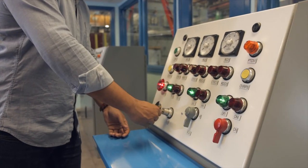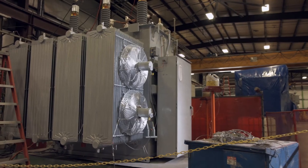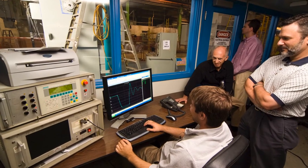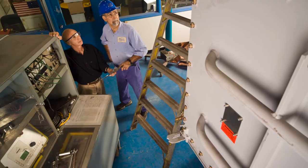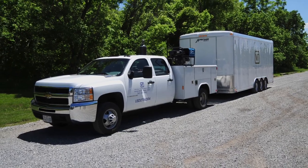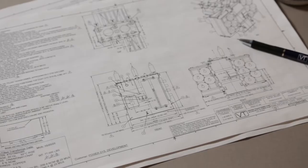The current facility produces low-loss designs and is qualified by investor-owned utilities for class 2 transformers. With an experienced, trained workforce, specialized engineering, and 45 years in the power transformer industry, VTC is an engineering company manufacturing transformers. Quality is at the core of the process.